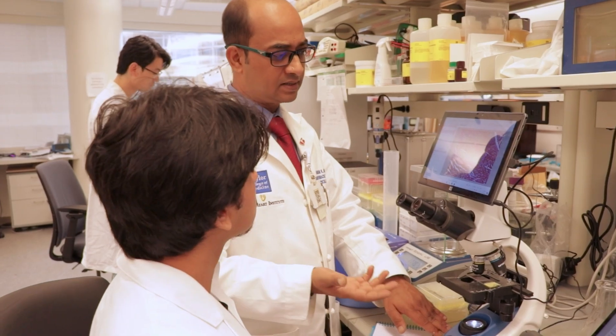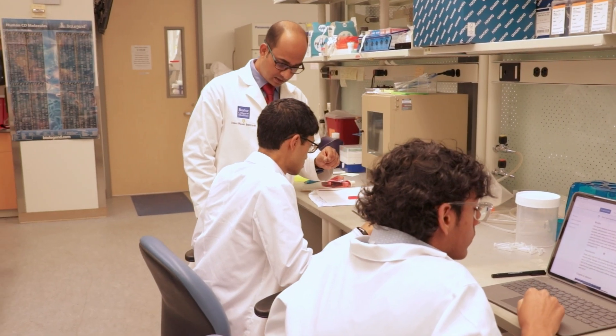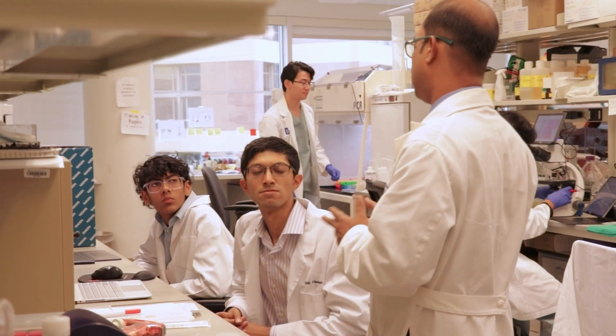We have thousands of specimens — human hearts, human urine samples, exosomes, blood, plasma. There's a lot of opportunity for medical students to work in wet laboratory settings, analyze those samples, generate data, and try to find links between patient complications using our large database. We also do advanced machine learning in our laboratory, so students have the opportunity to learn its applicability in cardiothoracic transplantation, surgery, and biomarker discovery.